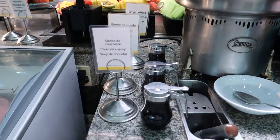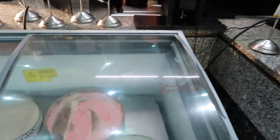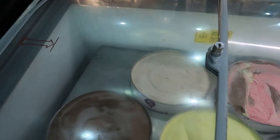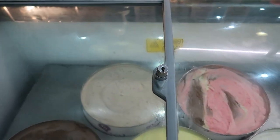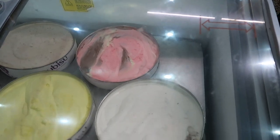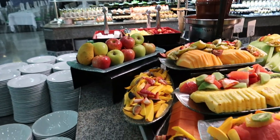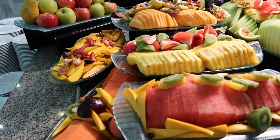We've got some syrups here too — chocolate syrup, maple syrup, and strawberry. And then some ice cream here — we've got some chocolate ice cream, almond, vanilla, Neapolitan, and a marzipan ice cream here too. So coming around the other side, we've got some whole fruits here, some diced fruits as well, some of the same things we saw earlier.